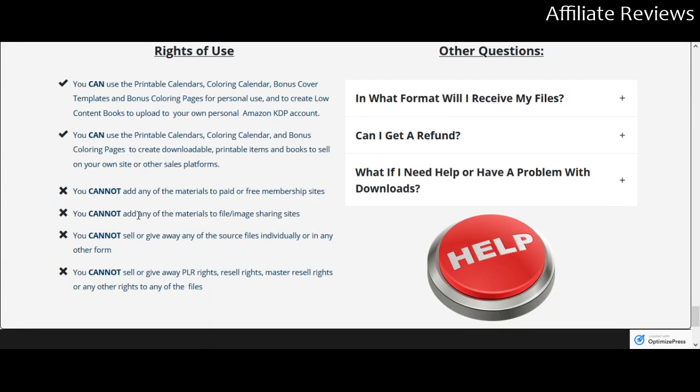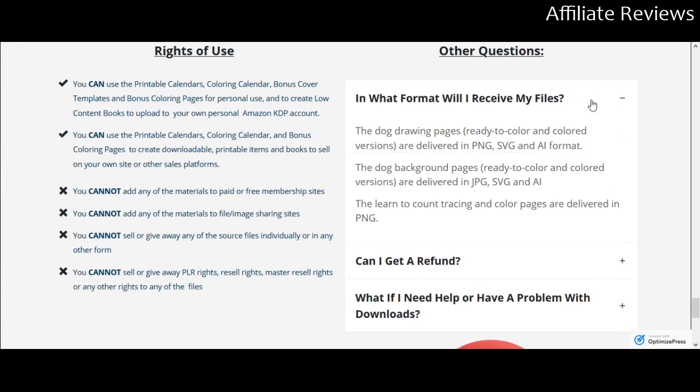It's going to go through the rights of use. In what format will you receive the files? They're delivered in PNG, SVG, and AI format. The dog background pages are delivered in JPG, and the tracing and color pages are delivered in PNG. PNG and JPGs are both usable with Canva, and I'm presuming SVG and AI files are as well.